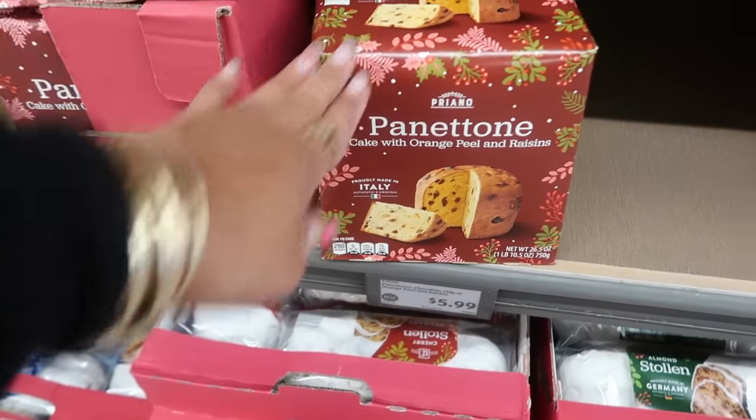There's also a hard cider advent calendar for the 12 days — four limited edition flavors including berry ginger, spiced plum, caramel apple, and cranberry, plus eight fan favorites — for $19.